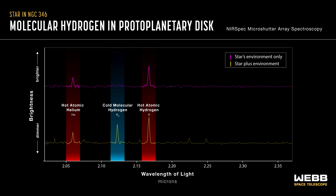This graph shows a spectrum of one of the target stars. On the bottom left in yellow, this graph highlights spectral fingerprints of hot atomic helium, cold molecular hydrogen, and hot atomic hydrogen.